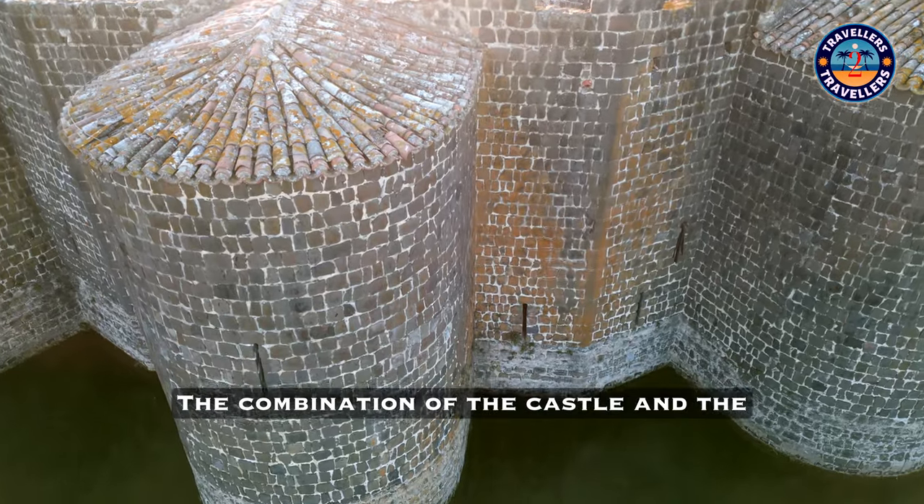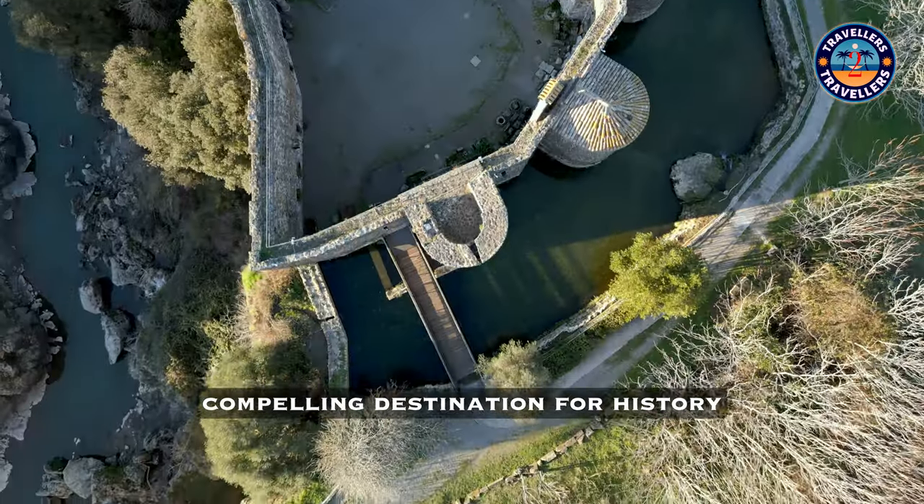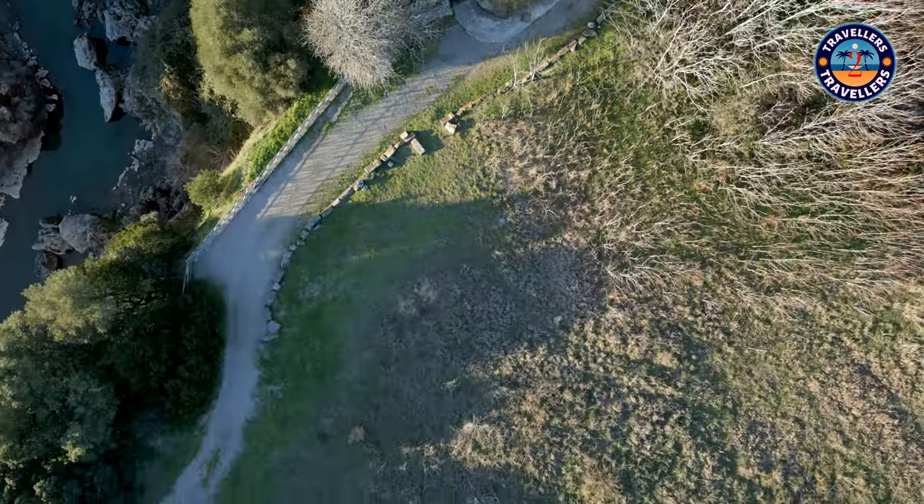The combination of the castle and the nearby archaeological site makes it a compelling destination for history enthusiasts and those interested in the cultural heritage of Italy.